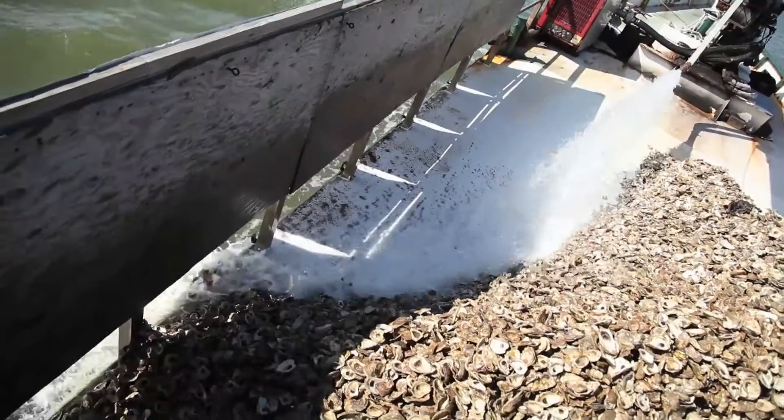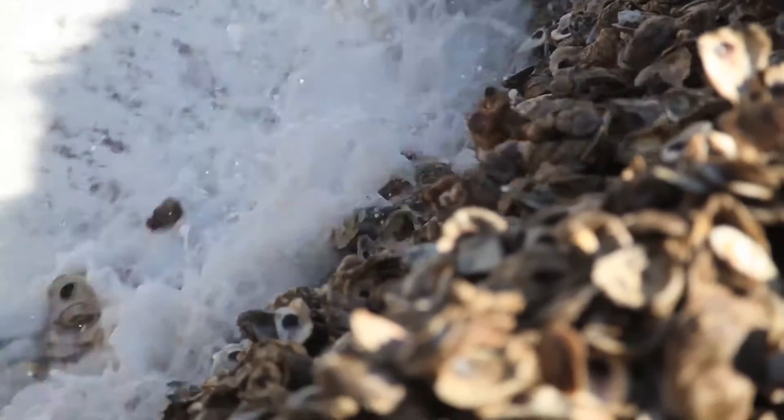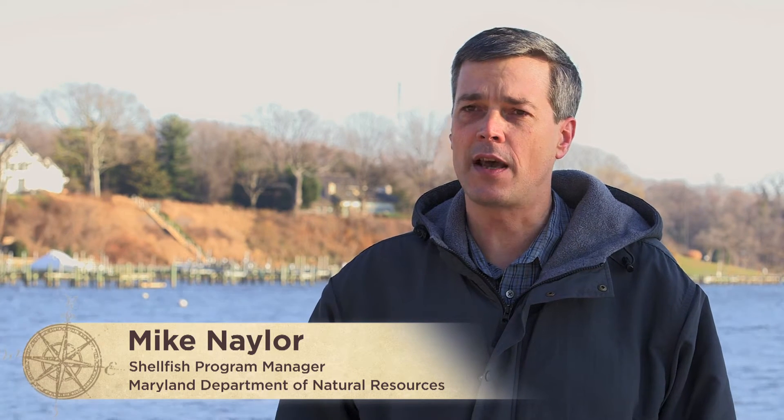Upon those habitats, the University of Maryland and the Oyster Recovery Partnership will directly place millions upon millions of oysters. We are making habitats out of thin air. However, it's extremely expensive. We were able to partner with the National Fish and Wildlife Foundation and CSX to defray the cost somewhat from moving these oyster shells.